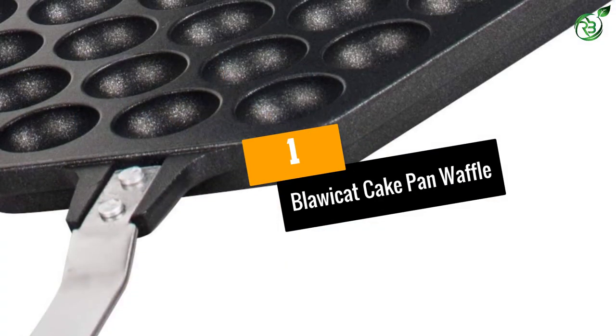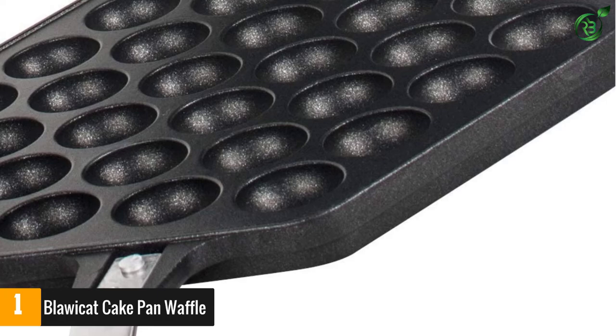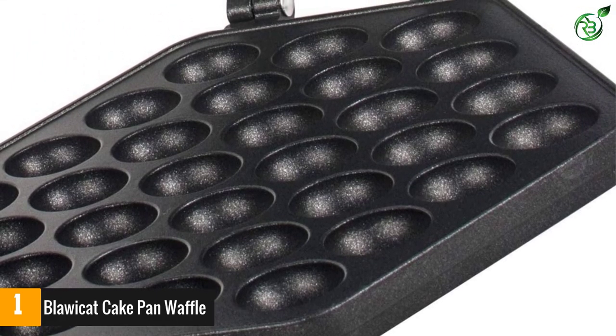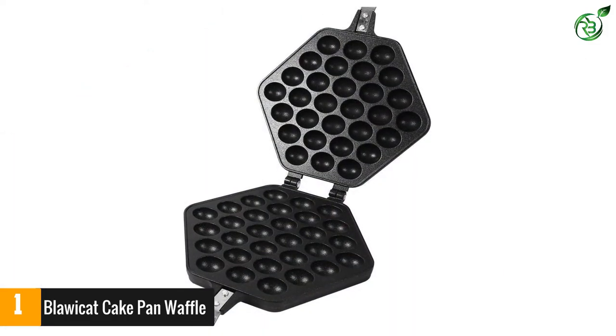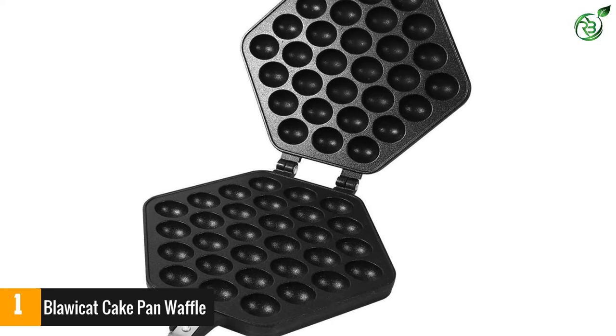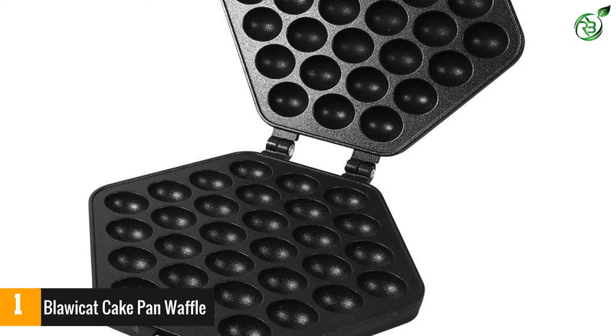Number 1: Blahweecat Cake Pan Waffle. This Blahweecat waffle maker is truly one of the best machines for making bubble waffles on the market. It comes with a smooth mold plate, and the pan is completely non-stick thanks to the Teflon coating. As a result, you will have no trouble using it since the batter will never stick to the pan.